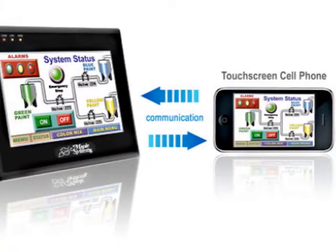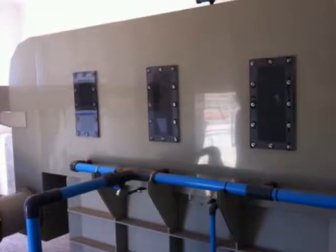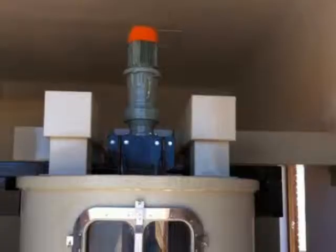We can deliver a 3,000 or 6,000 cubic metre per hour system with full pre- and post-treatment in the footprint of a 20-foot container. A 15,000 cubic metre per hour system will be slightly larger.